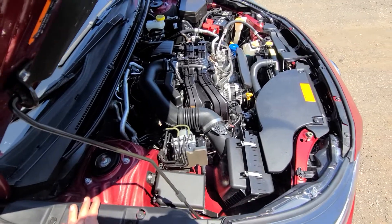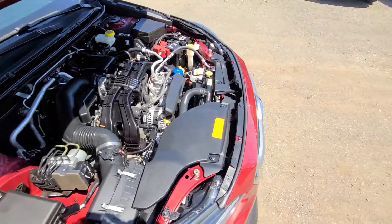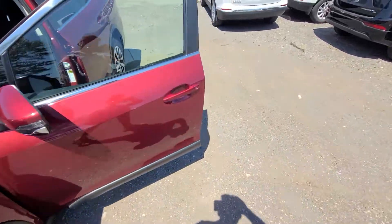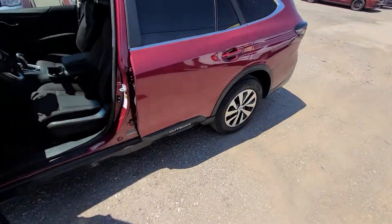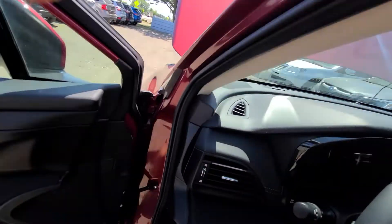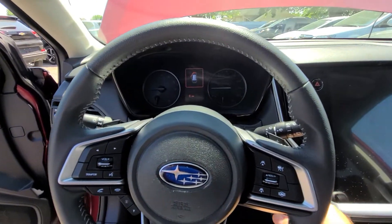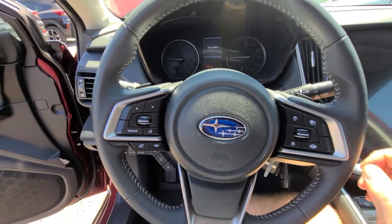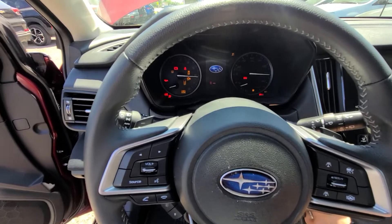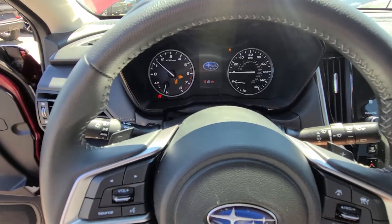All the parts replaced on this vehicle are original factory Subaru parts. We did it not because we wanted to, but because there is no aftermarket available for that year and model. Smart cruise control, steering assist, and Bluetooth — obviously it's all there.